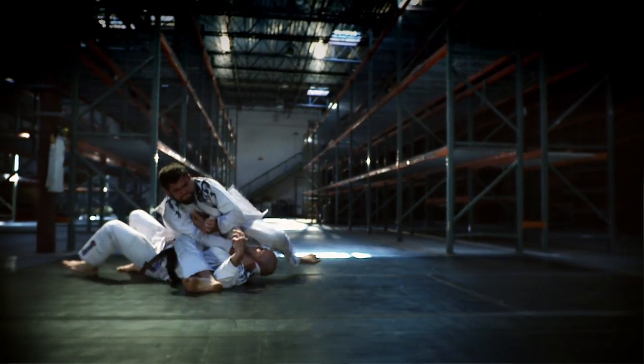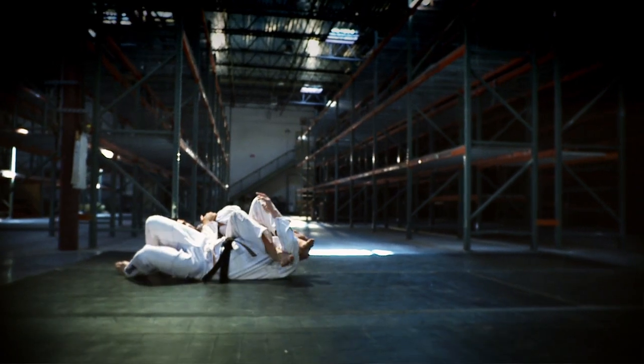The Hayabusa Gi is the best gi out there. My name is Robert Drysdale, and I'm honored to be part of the Hayabusa family and to be wearing their gi.